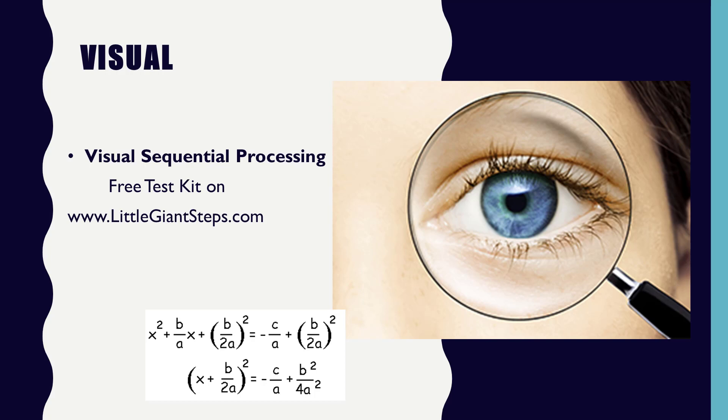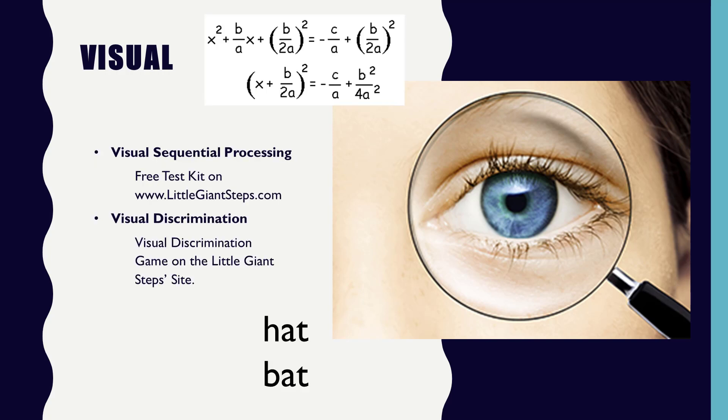The benefits of visual sequential processing are that you can take in large chunks of information when you're reading, so it speeds up their reading. And just in general, looking in your environment and taking in information visually would be like a sponge soaking that information in. Visual discrimination is another area that's very important to foster. Visual discrimination is when you can tell the difference between two very similar things, like the two words 'hat' and 'bat' — those are very similar words.